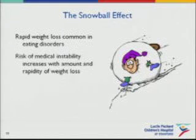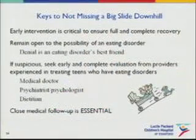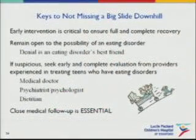What we see oftentimes is a very rapid acceleration of weight loss. The more weight that's lost within a short period of time, the more likely you are to have significant vital sign changes. Early intervention is really critical to ensure a full and complete recovery. It's hard sometimes as parents, friends, or even physicians to think it might be an eating disorder, but remain open to that. Denial is really the eating disorder's best friend — keep an open mind about it as a possible diagnosis.